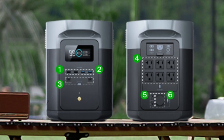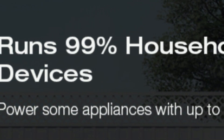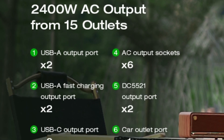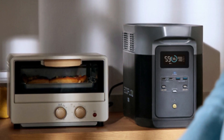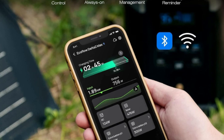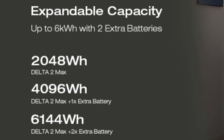The EcoFlow Delta 2 Max also comes with an extended five-year service warranty. Number two: power 99% of your household devices. Run pretty much any home appliance with up to 2400 watts across 15 outlets. Using X-Boost mode, power high-wattage appliances with up to 3400 watts.